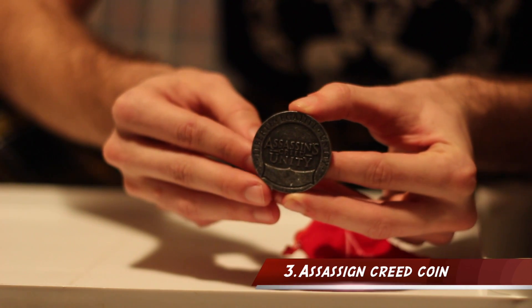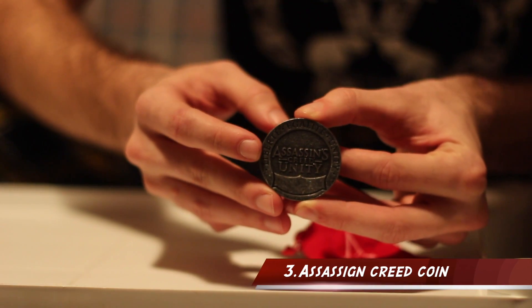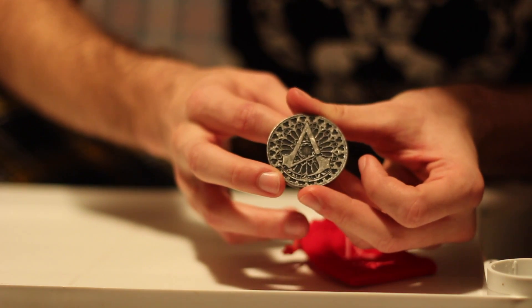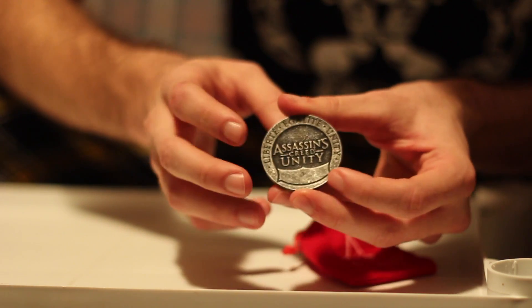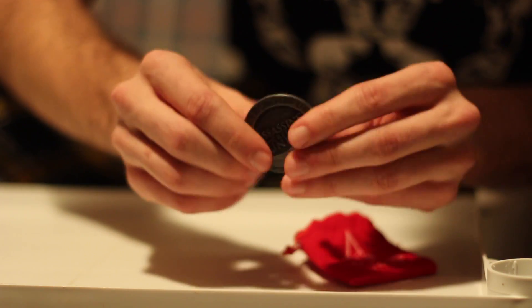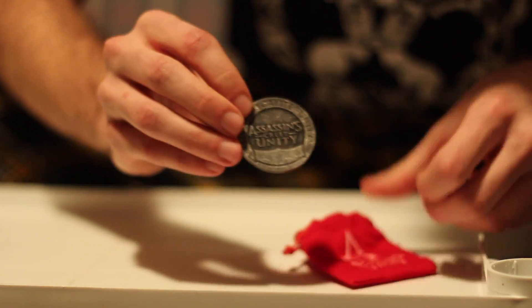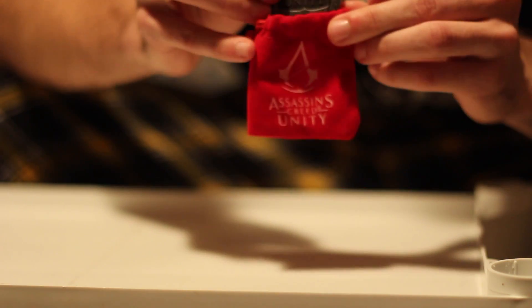The third item we found really cool was this Assassin's Creed Unity coin. On one side it says 'Assassin's Creed Unity' and the other side has the Assassin's logo. By no means is it flimsy — it's really strong and durable. It pays homage to the French Revolution and it comes in a really cool keepsake case.